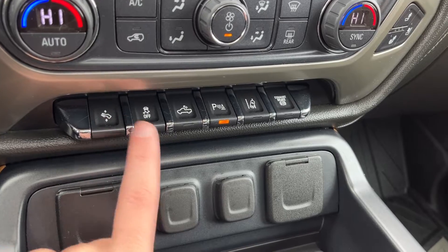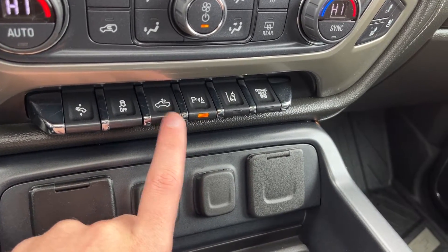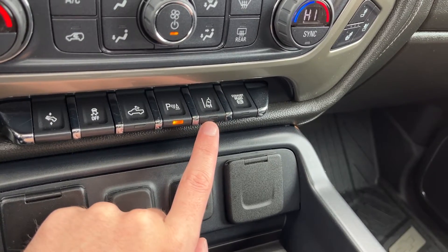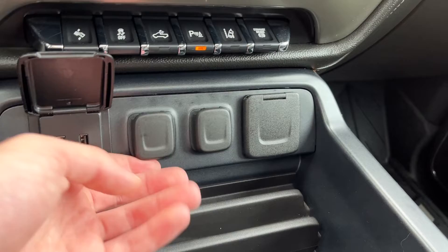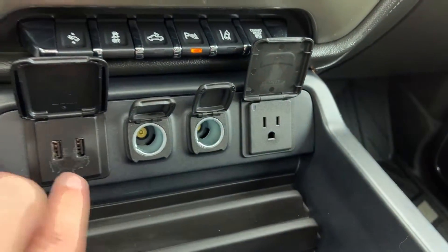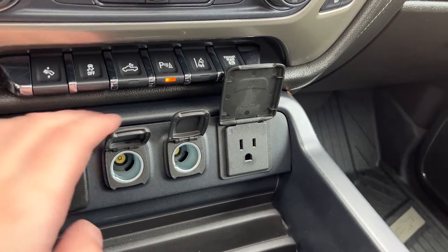Across the bottom we have our power adjustable pedals, traction control, our lighting for the bed of the truck, parking sensors, lane keep assist, as well as our diesel exhaust brake. Then we have power across the bottom — from left to right we have two USBs, two 12 volt plugs and a 120 volt plug.